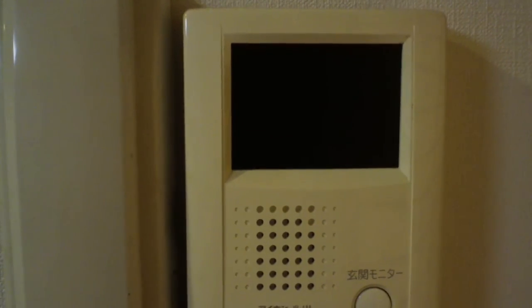The intercom thing I told you about — the image of the person will pop up right here. And this phone you can use to talk to the people on the second floor of the house.